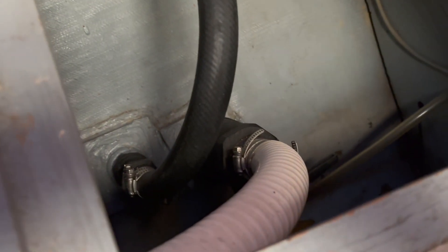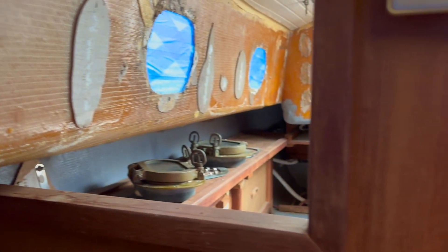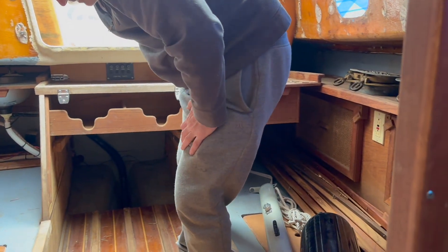Sometimes when you buy a new boat you have to try to get into the mind of the previous owner to figure out where he was going with things. Apparently he was going to do some serious sailing, which is why he started adding all these through-holes and things, but he never finished it. He also added a bunch of electrical stuff.